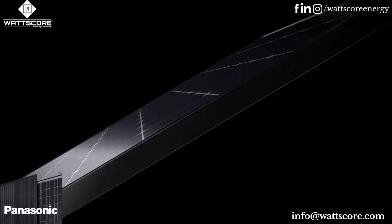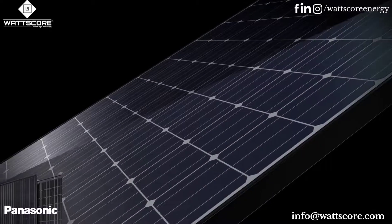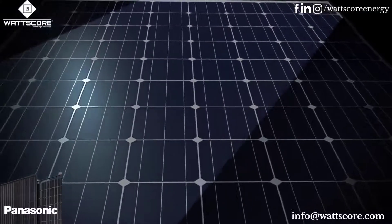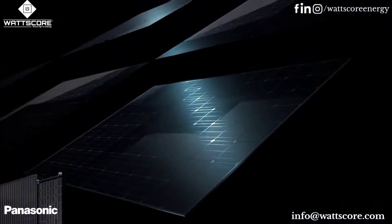Investing in solar panels is a long-term commitment, and will provide your family with clean power for 25 years or longer. That's why the importance of a trusted relationship with your solar panel manufacturer should be given careful consideration.